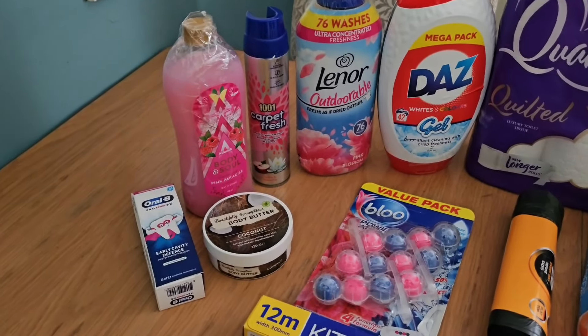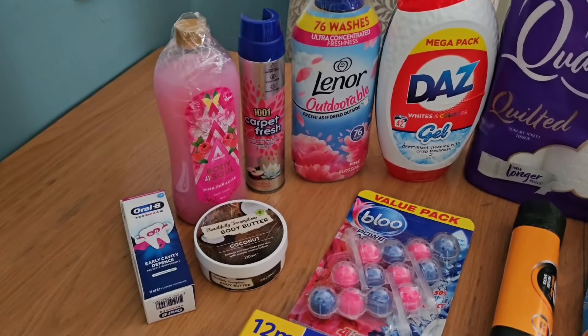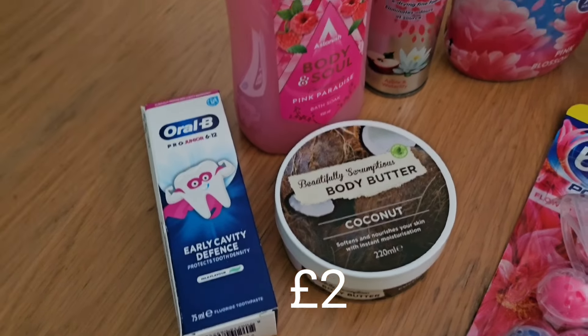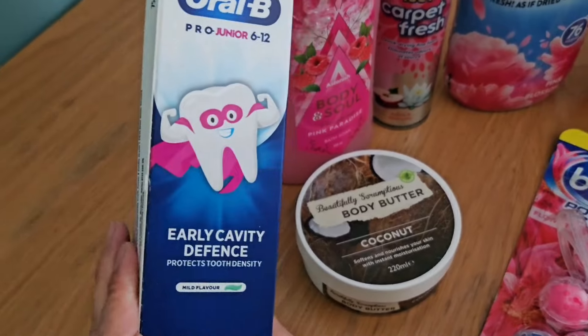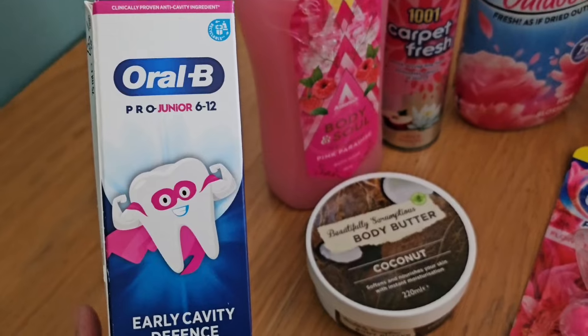Hi everyone! I've done quite a small Poundland order that I had delivered, so I will share with you what I grabbed. I've got some of the junior Oral-B toothpaste — I did buy a couple the other week, they still had some, but I thought because I was doing an order and it was a good price, I'd grab one just to keep in the bathroom.